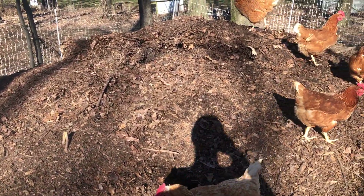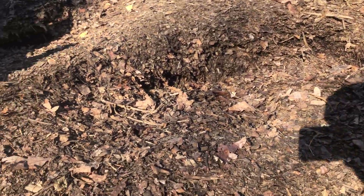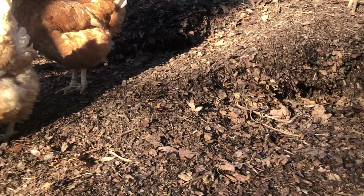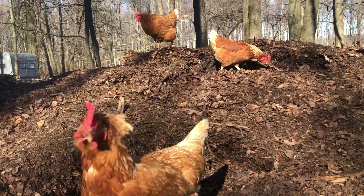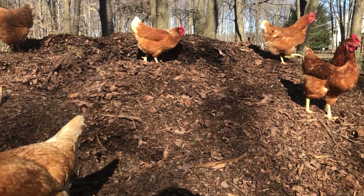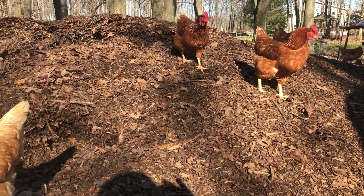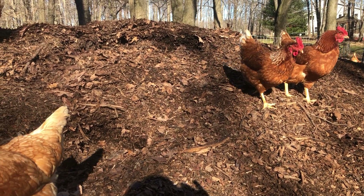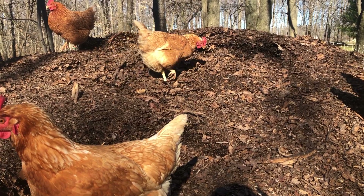As the pile heats up it brings life back to it, whether it's fungi or different bacteria. Chickens have really keen eyes - things that we wouldn't see, they'll see and make a nice snack. I've also noticed doing this that it really reduces the amount of feed they eat - I would say at least 20%, if not more.